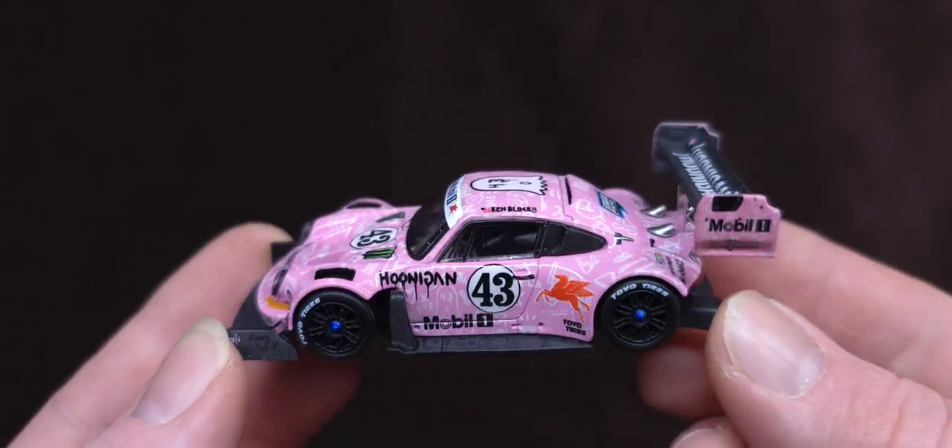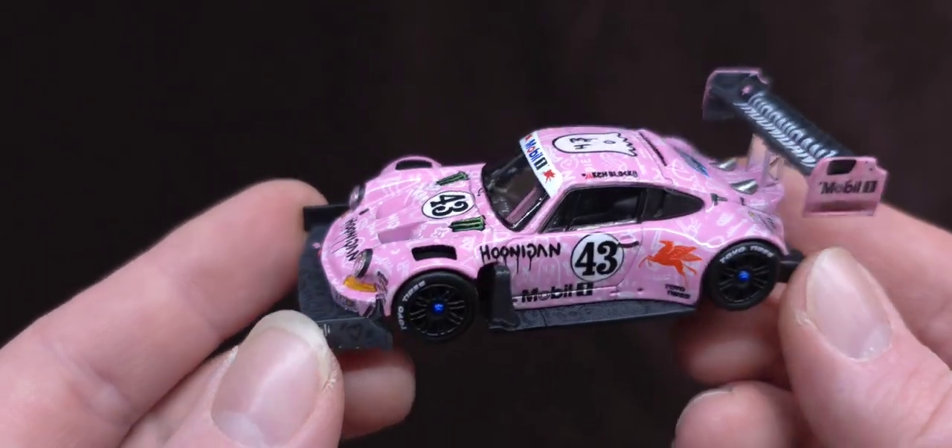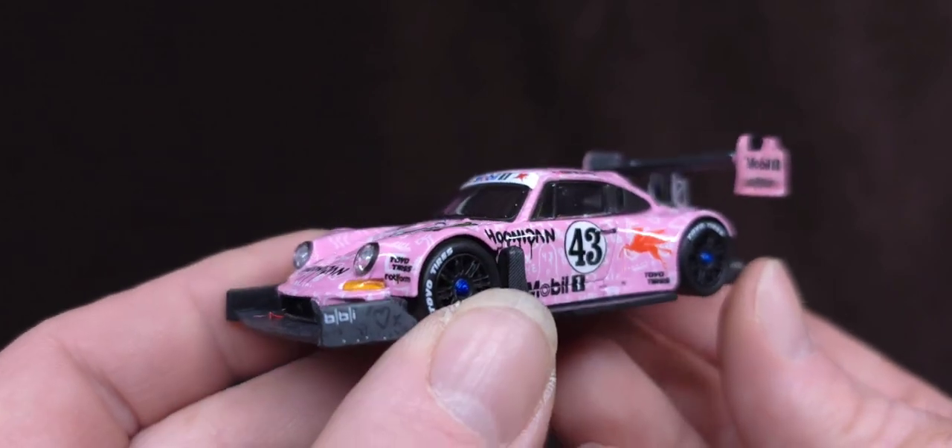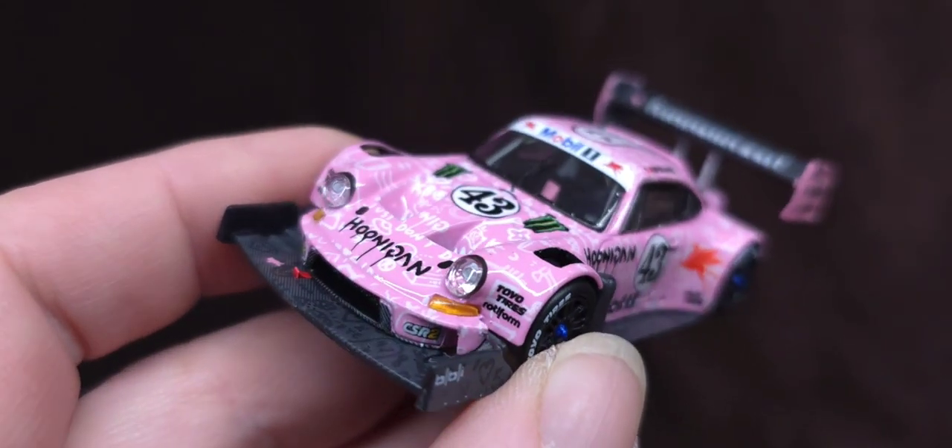Hopefully you guys enjoyed this review. Beautiful, man. All right, see y'all in the next video. Peace.